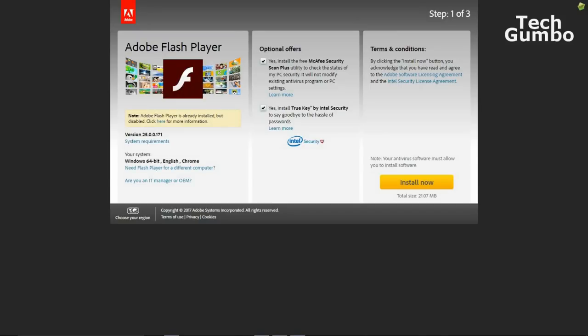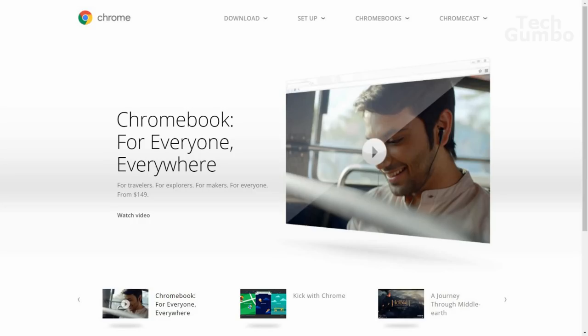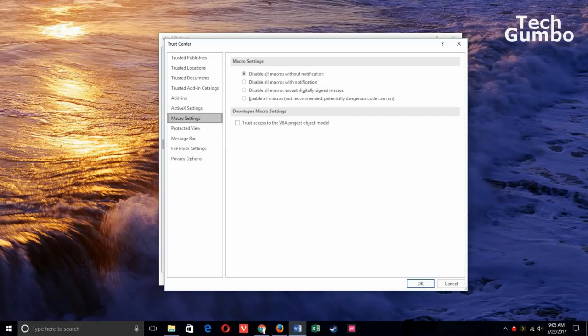Make sure Adobe Flash is turned off in your browser. Google Chrome is one such browser that now turns off Flash by default. Also turn off Microsoft Office macros, which can sometimes pose a security risk. I'll link to the Office support page for more information on macros.